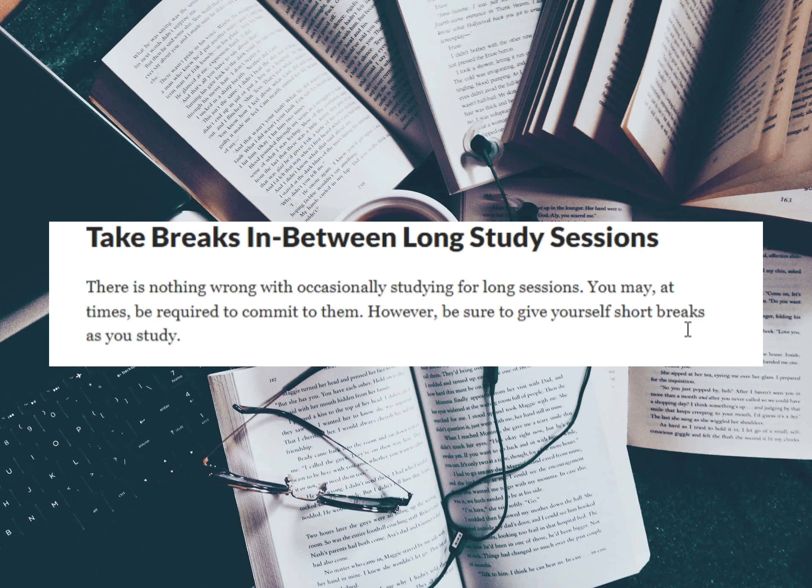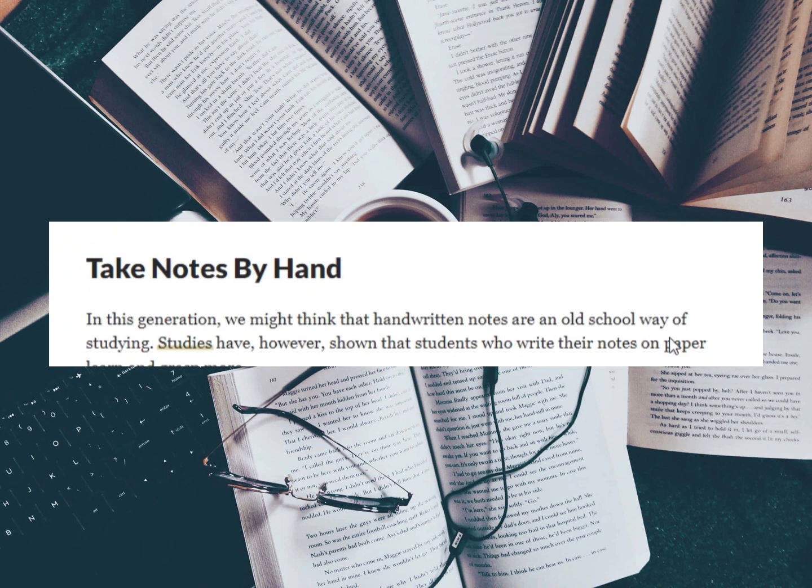The next thing we want to look at is taking notes by hand. In this generation, we might think that handwritten notes are an old-school way of studying. Studies have however shown that students who write their notes on paper learn and grasp more. Laptops and handheld devices come in handy in this digital era; some may even see them as more advantageous as typing notes is faster and helps one note every word said by the professor.